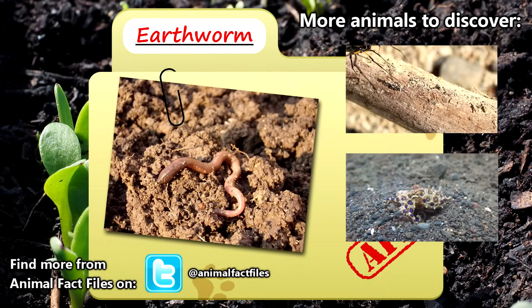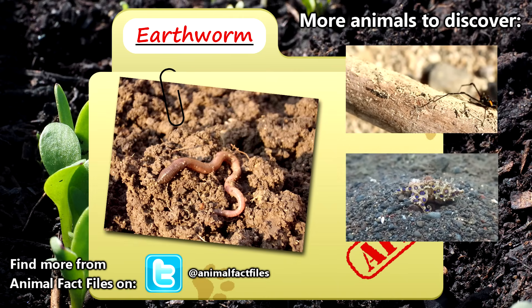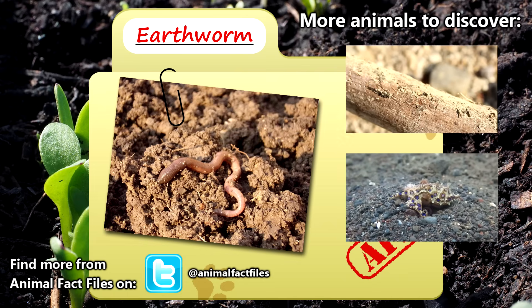For more information on the earthworm, feel free to browse through my citations in the description below. Thank you for watching, and give a thumbs up for more Animal Fact Files!